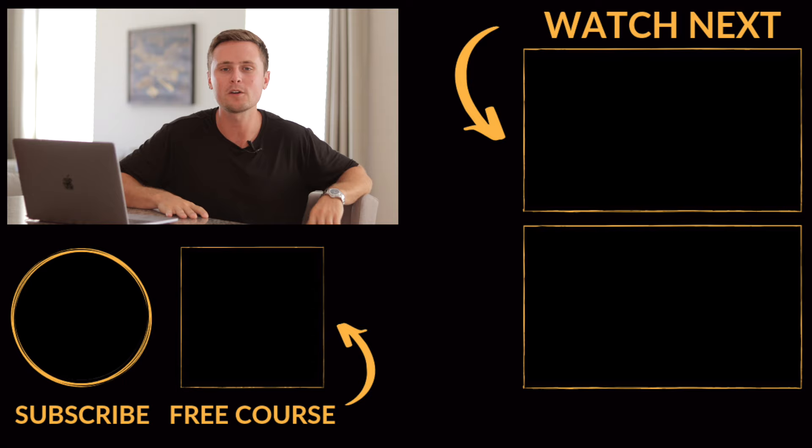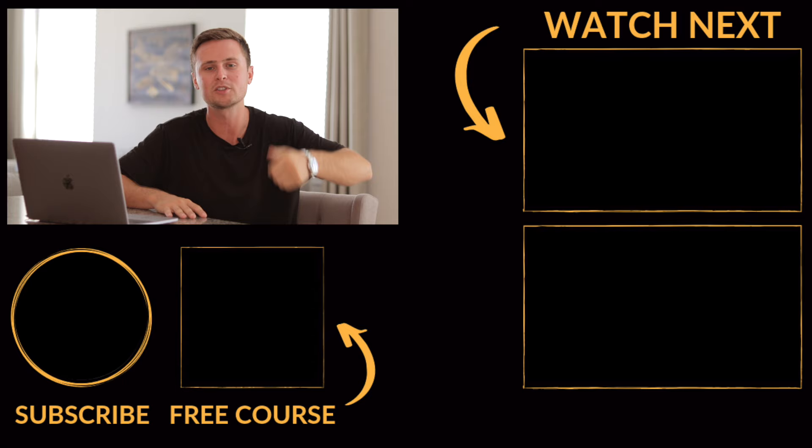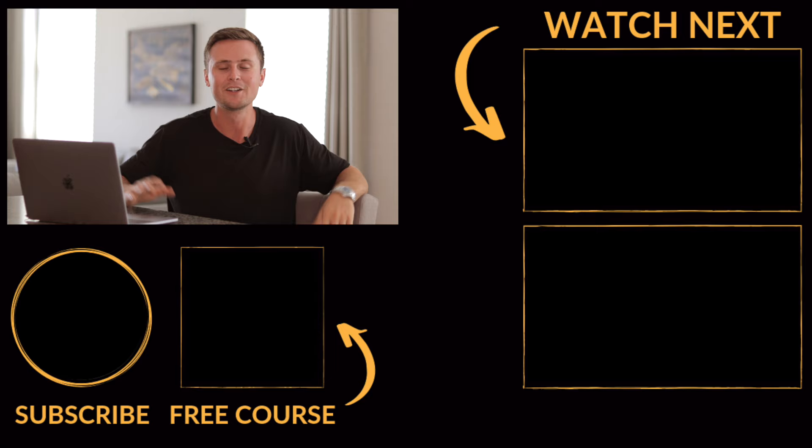So guys, that's today's video. I hope you got some value from this. If you have any questions at all, feel free to let me know down in the comments. If you liked this video, I really appreciate the thumbs up. And as always, I'm going to link up a couple more useful videos for you guys. I will see you all in the next video.